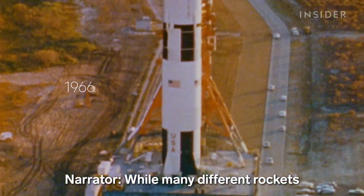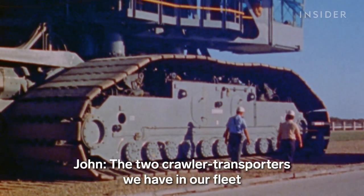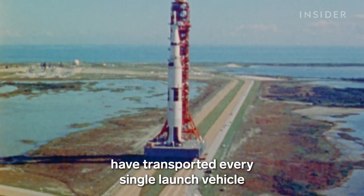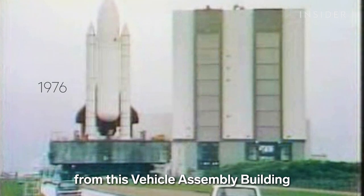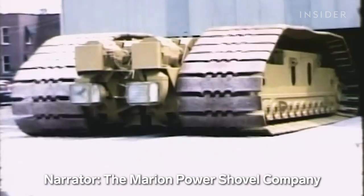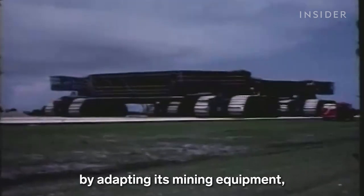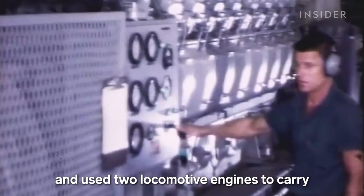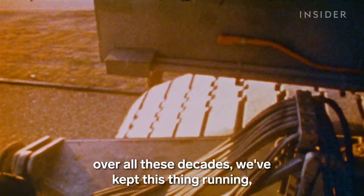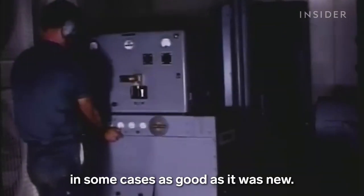While many different rockets have sat on the crawlers over the years, the crawlers themselves have remained the same. The two crawler transporters in our fleet have transported every single launch vehicle from this vehicle assembly building out to pad complex 39A or B since 1965. The Marion Power Shovel Company built the crawlers in the 1960s by adapting its mining equipment, using two locomotive engines to carry up to 12 million pounds. With the extensive maintenance done over all these decades, we've kept this thing running in some cases as good as it was new.